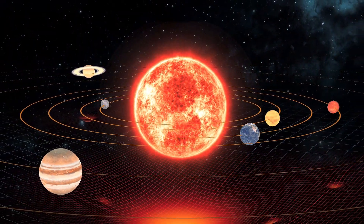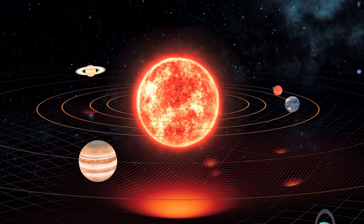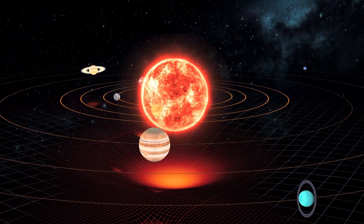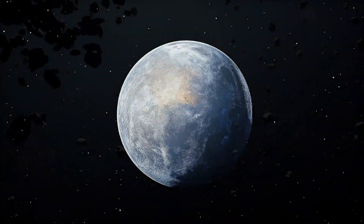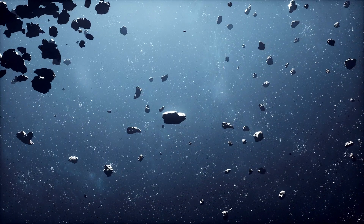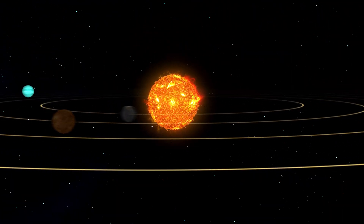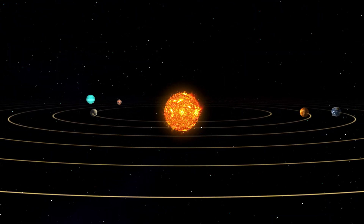The Sun's immense gravity acts as the glue that holds the entire solar system together. It governs the orbits of all the planets, dwarf planets, and other celestial bodies. Its gravitational influence even extends to impacting Earth's climate and causing seasonal changes over long periods of time.